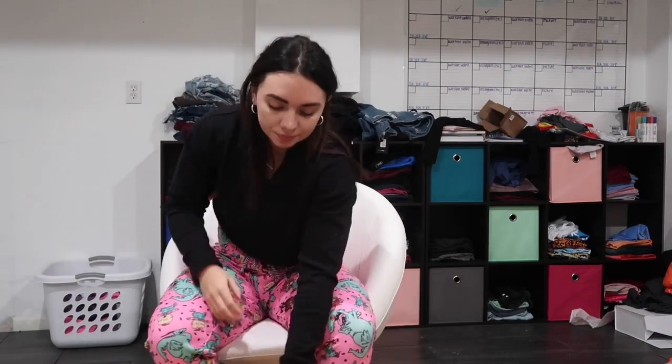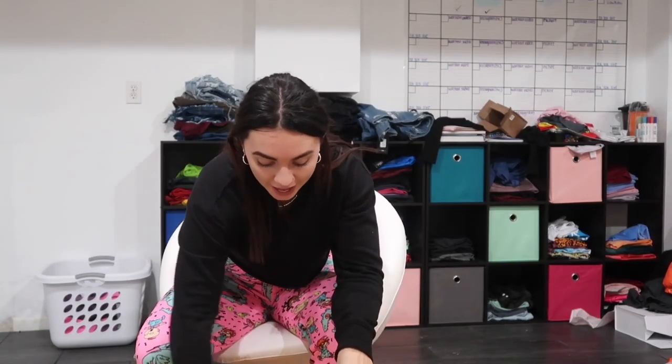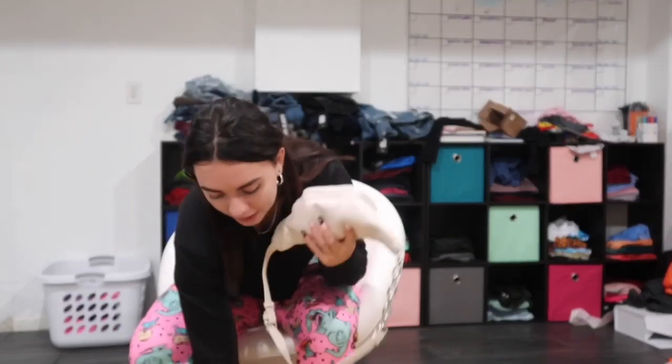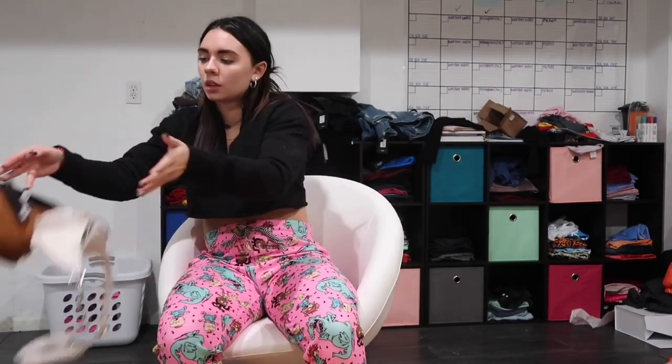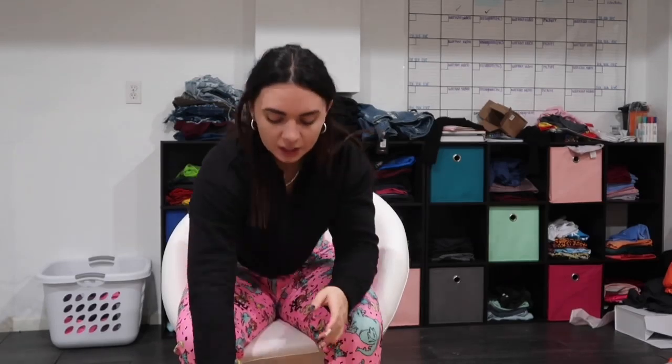Next, I got two fanny packs because these were really cute, and actually these were the last two. When I tell you — I literally walked in the store and half the store was gone. People had just bought so much stuff and stuff was just thrown everywhere. So I found these two and went ahead and got them because they were 50% off too. And those can go with cute little outfits or traveling and stuff.